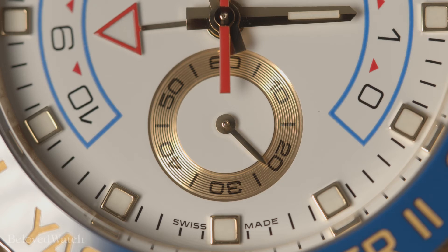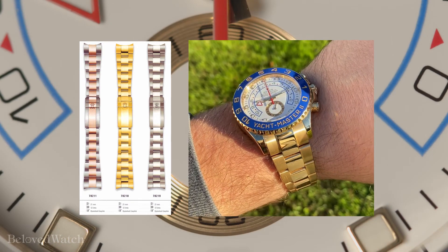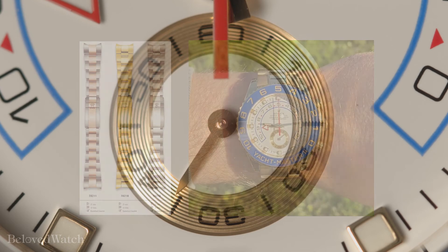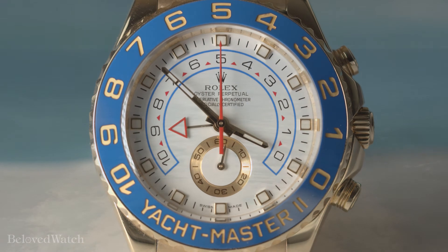The yellow gold Yacht-Master II is secured to the wrist by a yellow gold oyster bracelet model 78218 with flip-lock clasp. Produced from 2007 to present day, its current retail is $43,550 USD — the largest produced solid gold Rolex currently on the market.